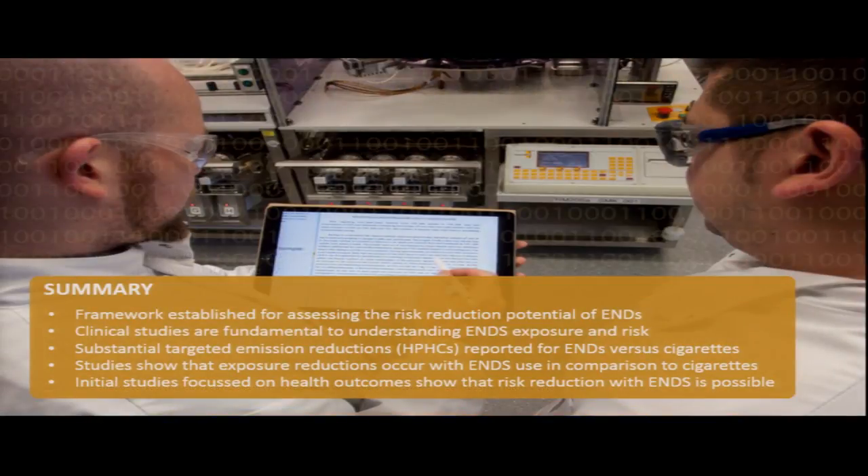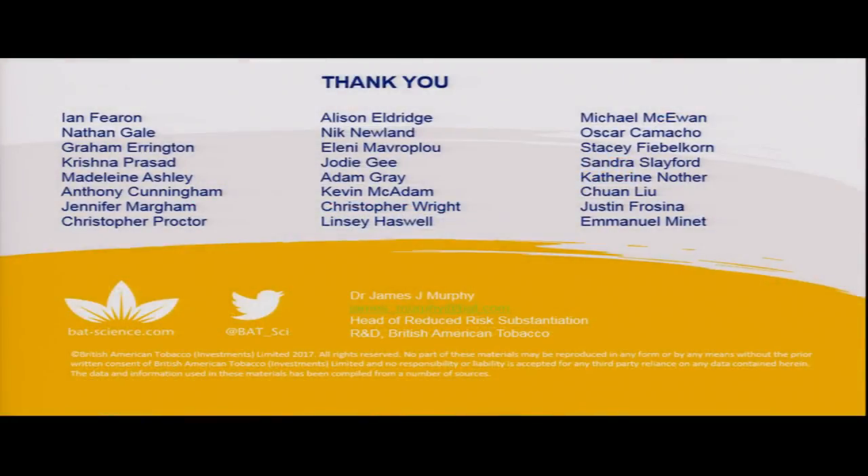In summary: we've established a framework for assessing the risk reduction potential of ENDS. Clinical studies are fundamental to understanding ENDS exposure and risk. Our published studies show substantial reduction in targeted harmful and potentially harmful constituents for ENDS versus cigarettes. Studies show exposure reductions occur with ENDS use compared to cigarettes, and initial studies focused on health outcomes show that risk reduction with ENDS is possible.